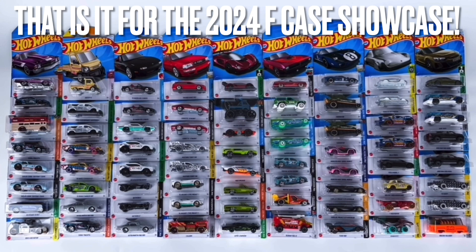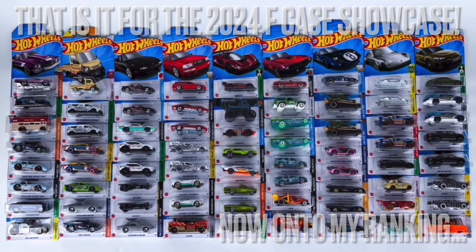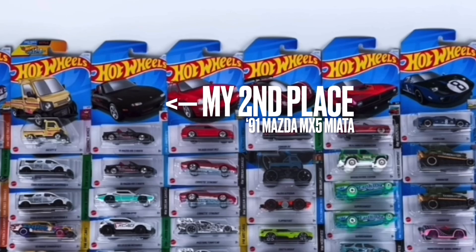And there you go — that is it for the 2024 F case. What a fantastic mix of cars — there's really something for everyone, with new castings and a bunch of fantastic recolors. It's been hard to pick my top three favorites. In third place we do have the Zinger 21C — I just love the color and the overall execution, the red and black color scheme looks very good on this car. In second place we do have the '91 Mazda MX-5 Miata — there's loads of tampo work detail, it's almost like a premium and has a very nice aesthetic.